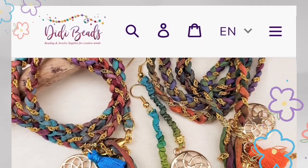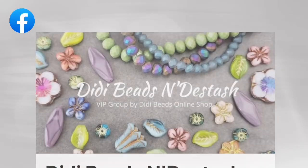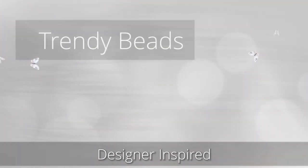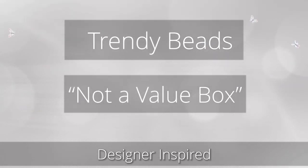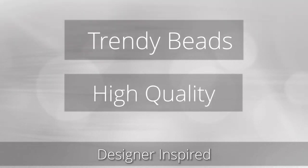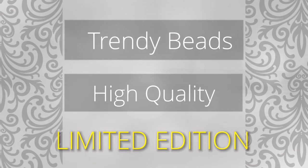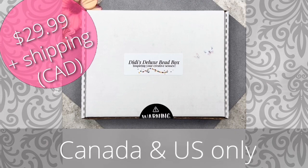If you're not familiar with DD's Deluxe Speed Box, I'll leave a link down below. DD's Beads is a small family-owned business out of Canada with an online store. They also have a Facebook group with great sales. They focus on designer-inspired curated themes and usually include trendy, hard-to-find beads. It's not considered a value box — you're going to get high quality beads and components. Their boxes are limited edition on a first-come, first-served basis, so once it's gone it's gone. It goes for $29.99 plus shipping, and they ship within Canada and the US only.